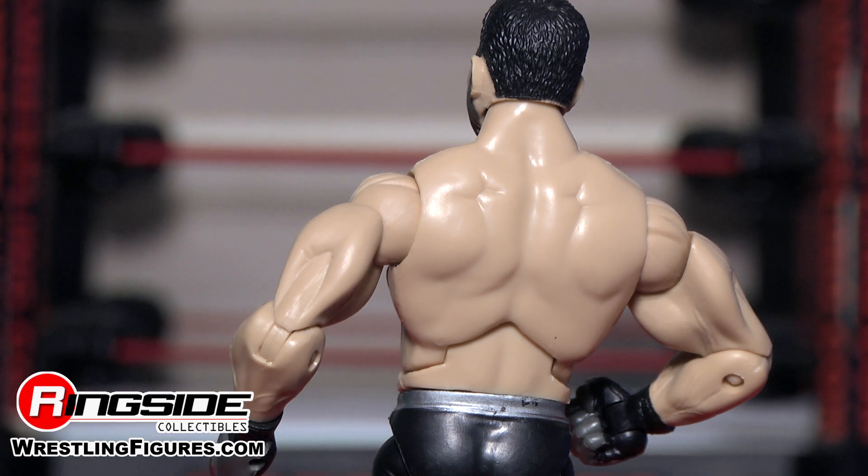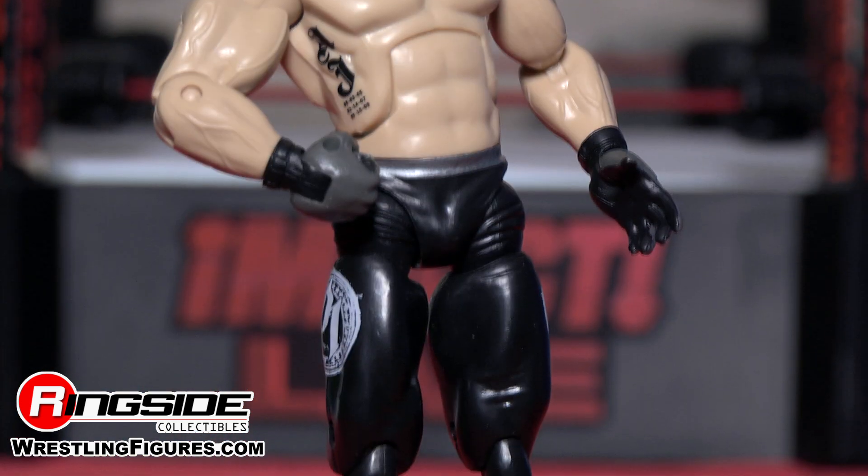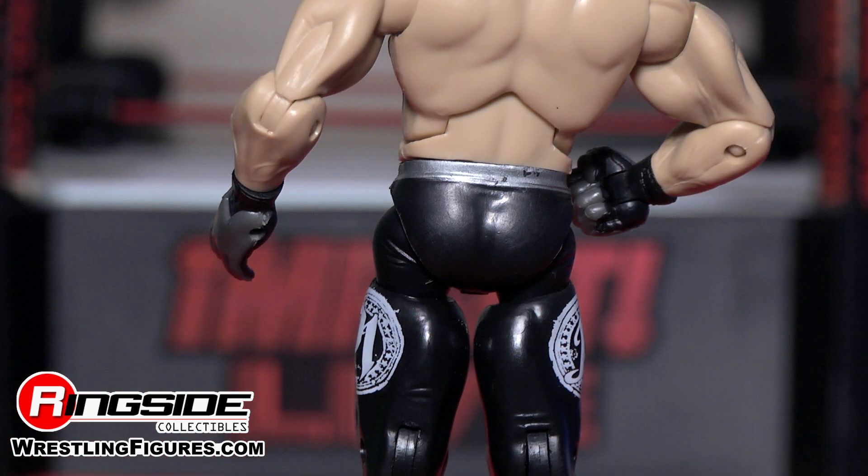If you look on his hands you'll see that he has grey and black gloves. He's sporting silver and black trunks with the Phenomenal One logo with stars around it on each side of his leg.